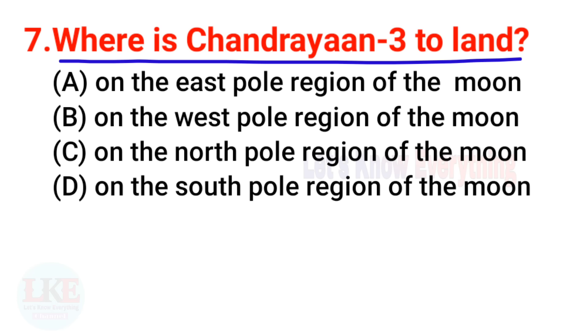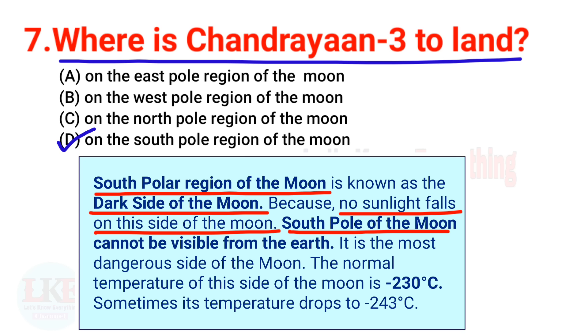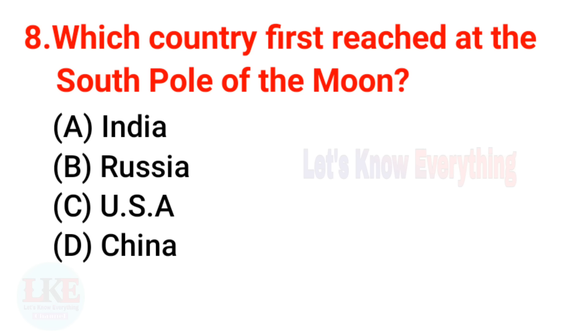Question 7: Where did Chandrayaan 3 land? The right answer is the south pole region of the moon. The south polar region is known as the dark side of the moon because no sunlight falls there. The south pole of the moon cannot be seen from Earth — it is the most dangerous side, with a normal temperature of minus 230 degrees Celsius, sometimes dropping to minus 243 degrees Celsius.